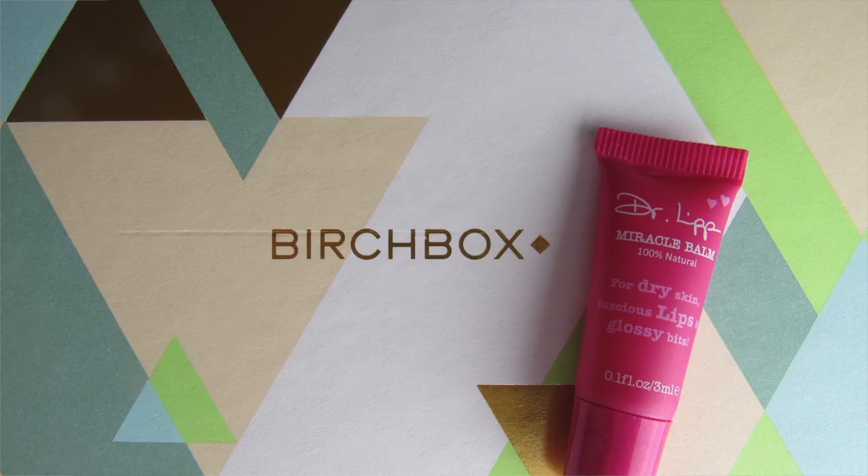My next product is Dr. Lip Miracle Balm for dry skin, luscious lips, and glossy bits. It doesn't leave like a sticky residue. That'll be nice — I get really dry lips very often because of how dry it is out here, and I don't drink as much water as I should. So I'm always looking for lip balms to help with dry skin. This will be really great to use.